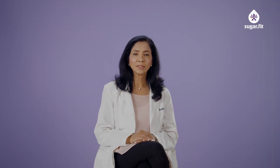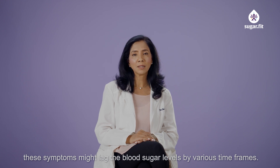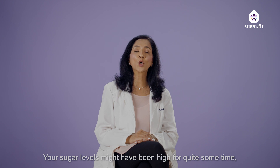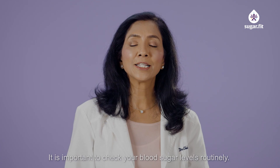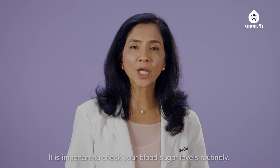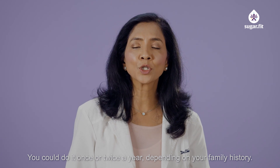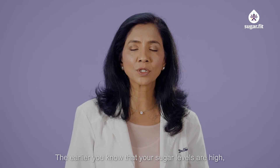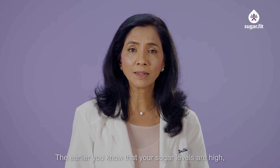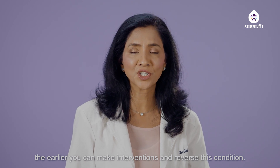Always remember that these symptoms might lag the blood sugar levels by various timeframes. Your sugar levels might have been high for quite some time before these symptoms show up. It is important to check your sugars routinely — once or twice a year depending on your family history. The earlier you find out if your sugar levels are higher, the earlier you can have interventions and be able to reverse this condition.